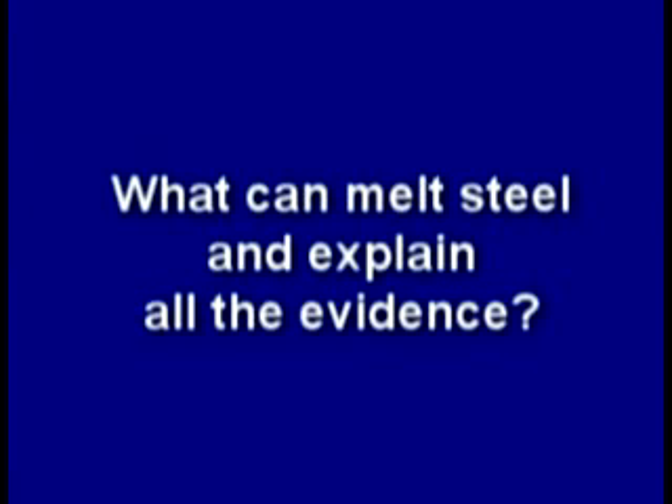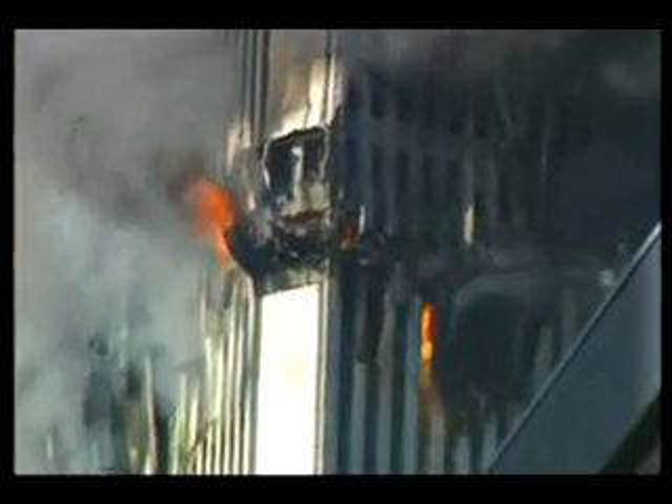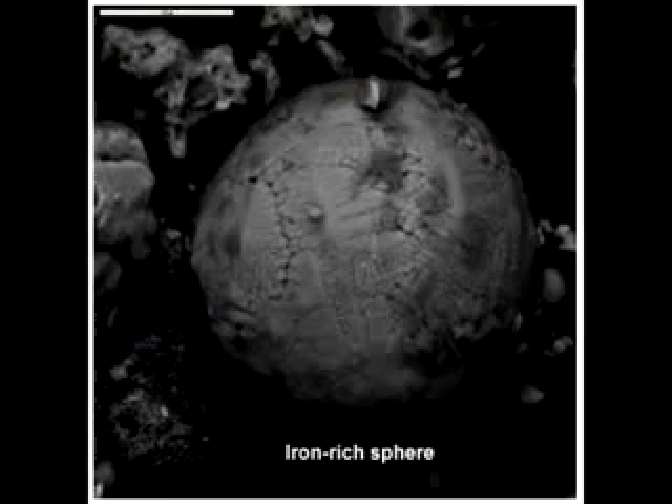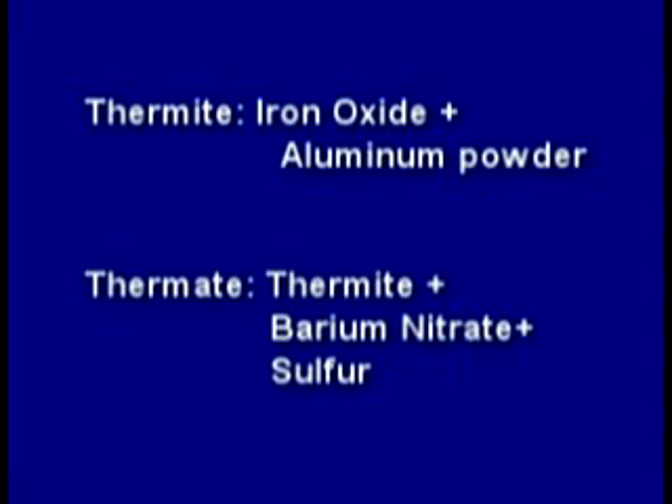So what can melt steel and explain all the evidence? Independent scientists began to piece that evidence together, and they suggested some type of thermitic material must have been used as part of the tower's demolition. Thermite is a mix of iron oxide and aluminum, and thermate is a mix of thermite, barium nitrate, and sulfur.